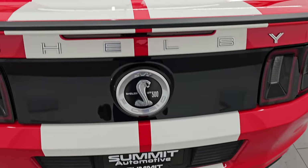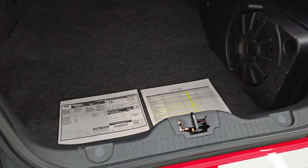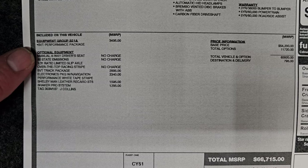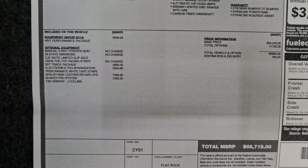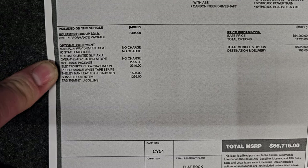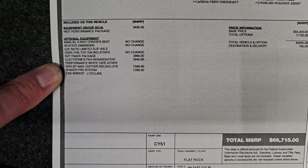The back stripes are in really nice condition, as is the back fascia. The GT500 logo is in really nice shape as well. LED tail lamps. I have the original window sticker here — feel free to pause it. The optional equipment includes: SVT Performance Package at $34.95, manual four-way driver's seat, 3.31 ratio limited slip axles — a rare option — only 62 of the Race Reds had those. SVT Track Package at $29.95, which gives you the super engine cooling with that rear axle cooling system as well. Electronics Package with navigation at $23.40. Shelby Mann Leather Recaro seats at $15.95. And the Shaker Pro system at $12.95.